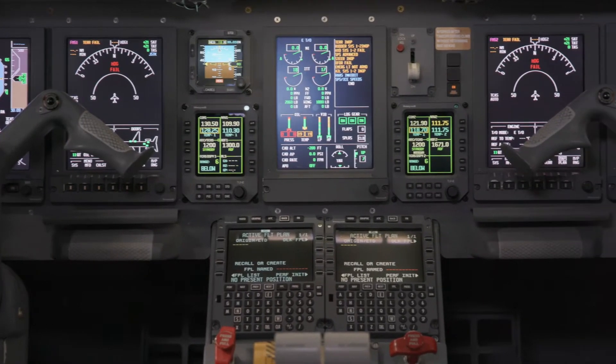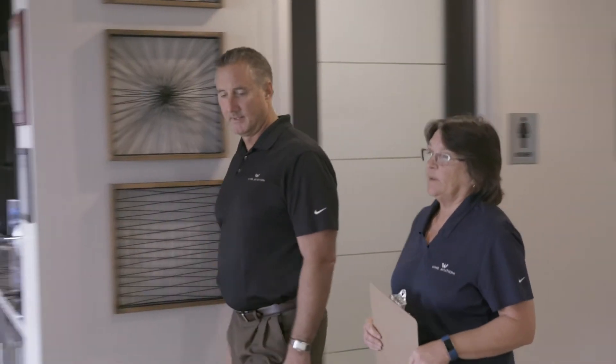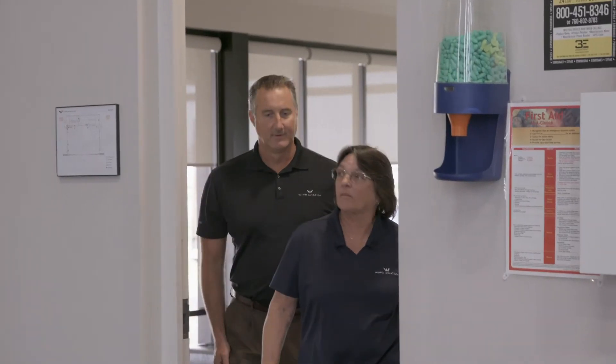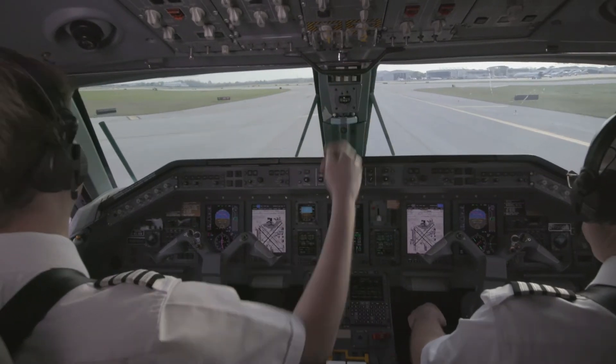This whole package that we just installed from Honeywell allows us to open up the world to the customers. The legacy is going along really well in maintenance. We have a very strong maintenance team led by Carrie. We have the DU-875s installed, so we have all LCD screens. Probably the biggest thing is the new displays — the DU-875s.